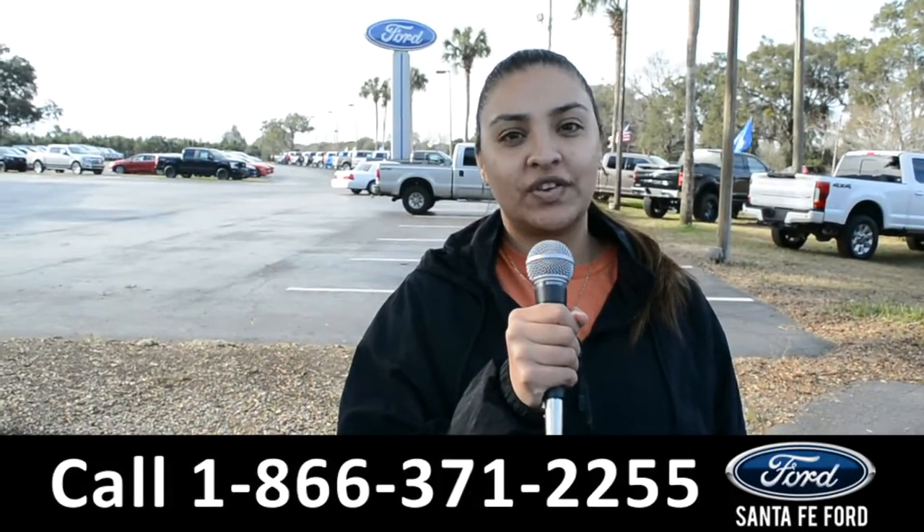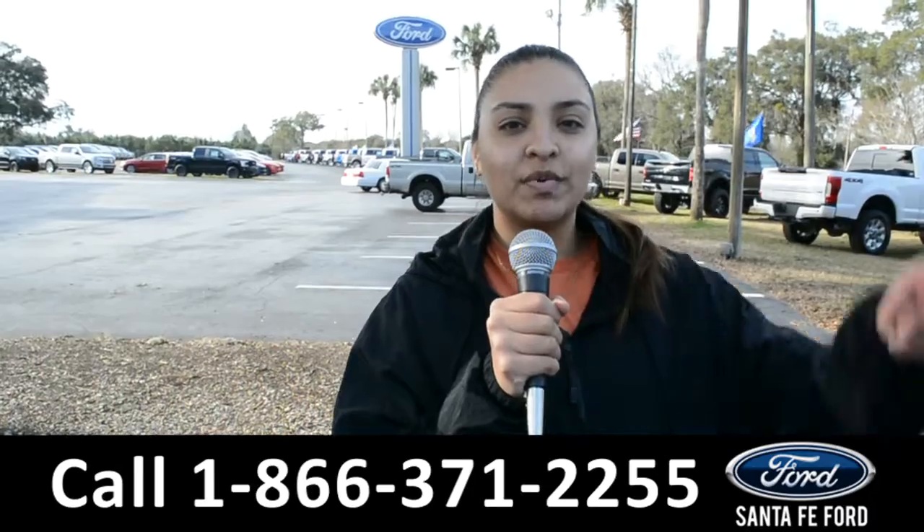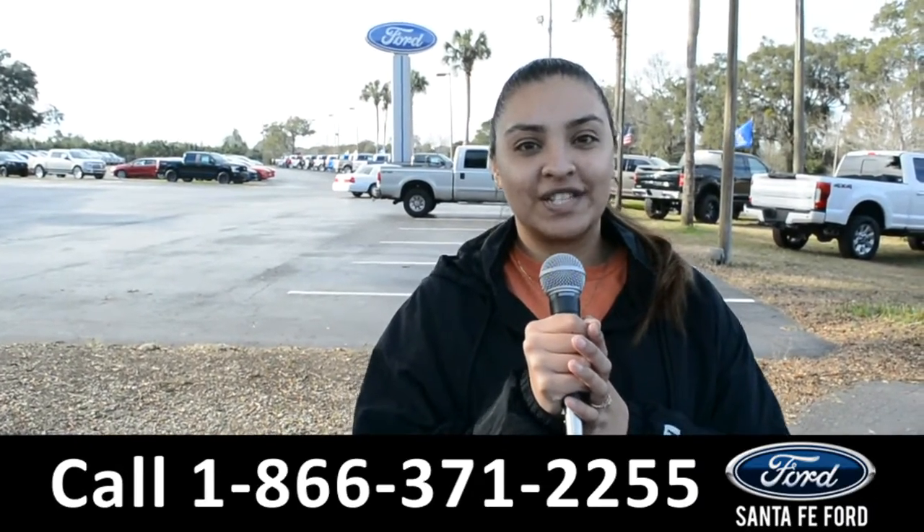For more information on this vehicle, you can visit us online at SantaFeFord.com, or you can call us at the number below. Again, this is Cassandra. Thanks for watching.